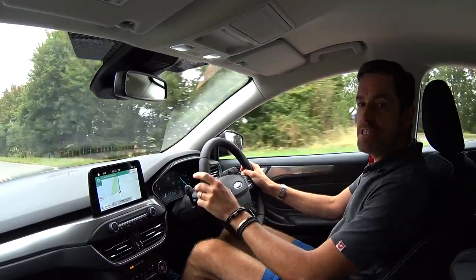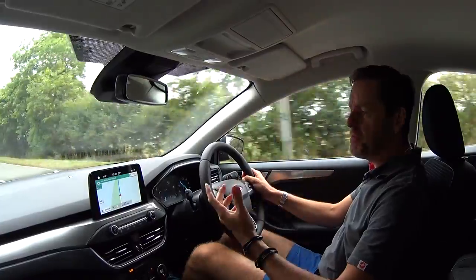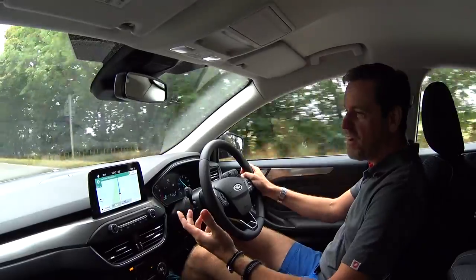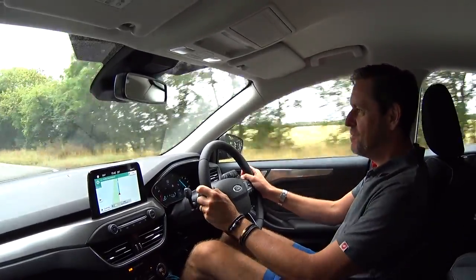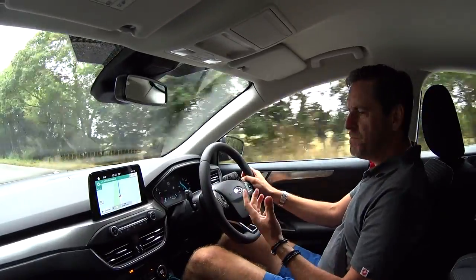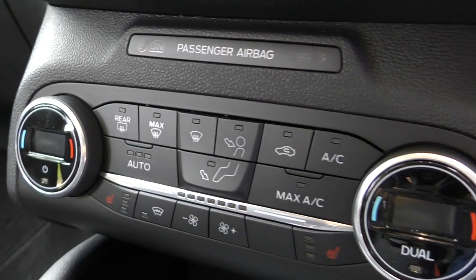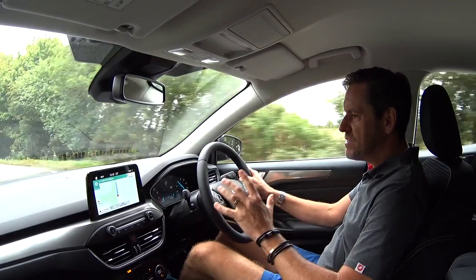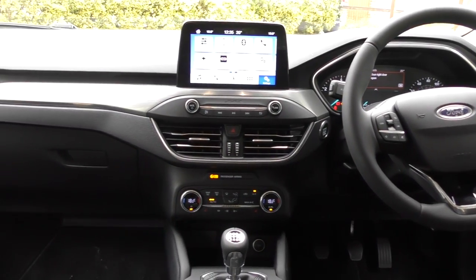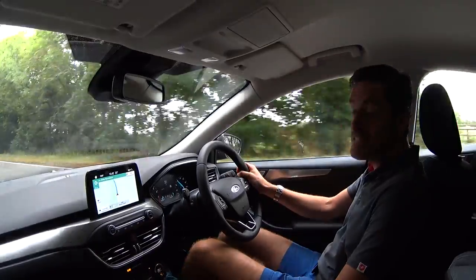I'm finding the SYNC 3 system really easy to use. The touch screen is very sensitive — I've managed to take a couple of incoming calls without any distraction, and the sat nav seems to be pretty good so far. From the driver's seat I've got dual-zone climate control, a heated seat, and all in all it's a really nicely put together package for the money. From a tech point of view, I'm really impressed. It's certainly a very comfortable place to do a long journey.